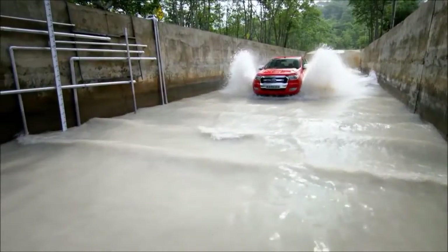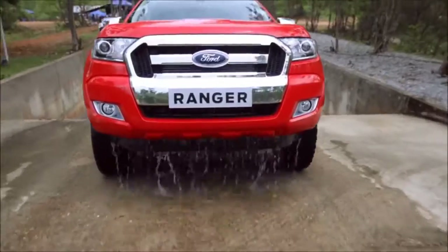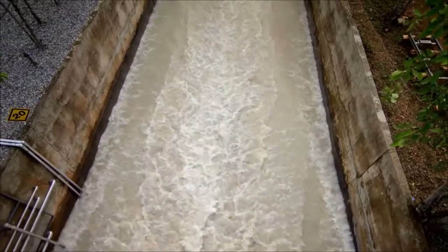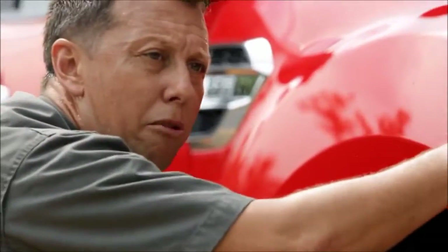We've done our checks and everything's passed. That's the common water depth vehicles were built for — but the Ranger was designed for the extreme. Above the guard is where the air intake is located — this is what makes the car breathe, and it has been designed to give the Ranger 800mm best-in-class water-wading capability.